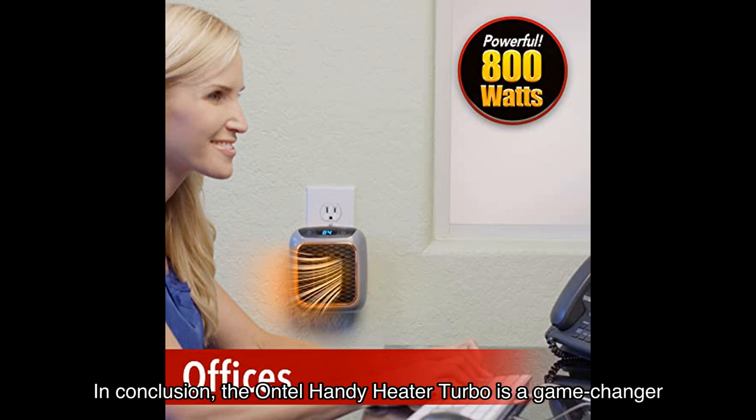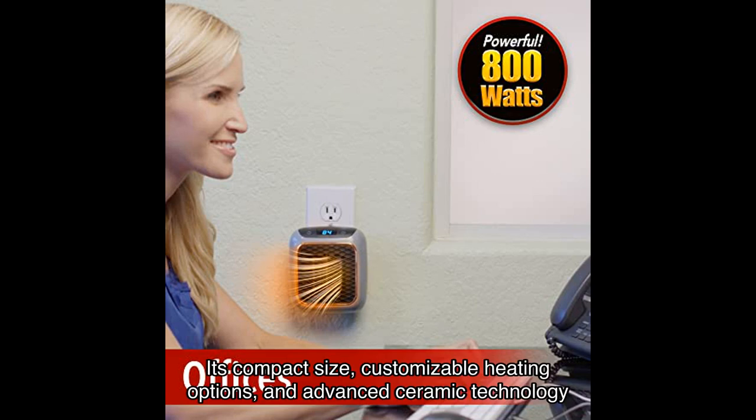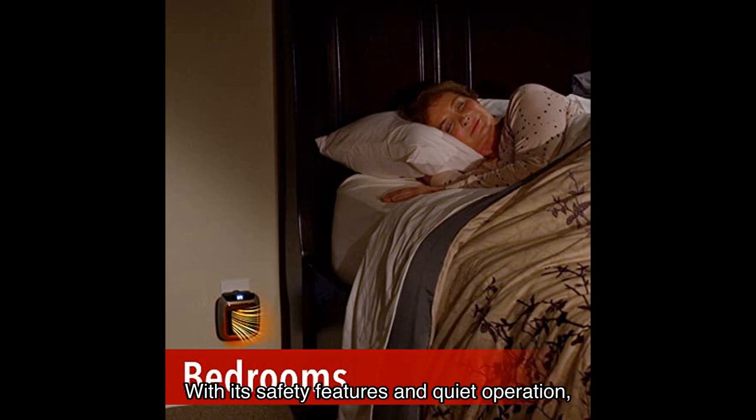In conclusion, the Ontel Handy Heater Turbo is a game changer when it comes to portable space heaters. Its compact size, customizable heating options, and advanced ceramic technology make it a must-have for any room in your home or office. With its safety features and quiet operation, you can enjoy warmth and comfort without any worries.